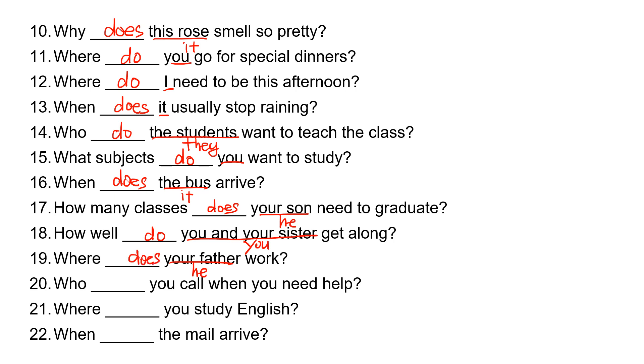Number twenty: who, blank, you call when you need help? You take 'do.' Number twenty-one: where, blank, you study English? 'You' takes 'do.' Where do you study English?